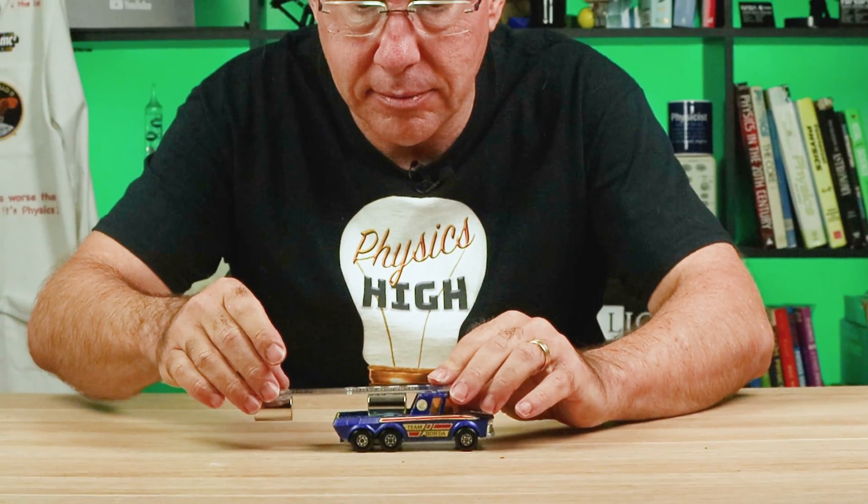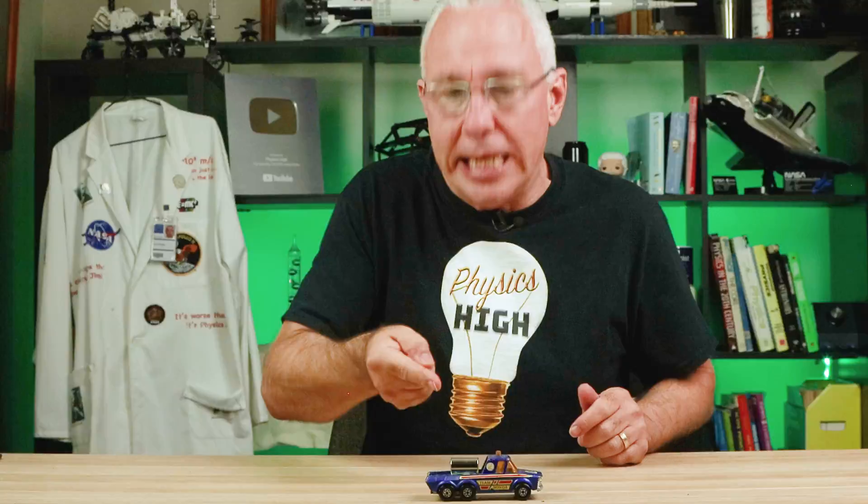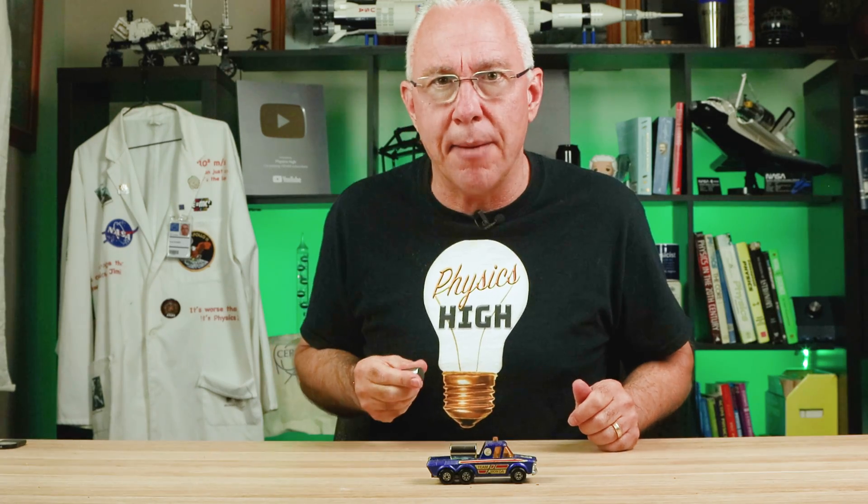Three, two, one. I have a strong magnet in this car. Now I can push this car along by using another magnet.